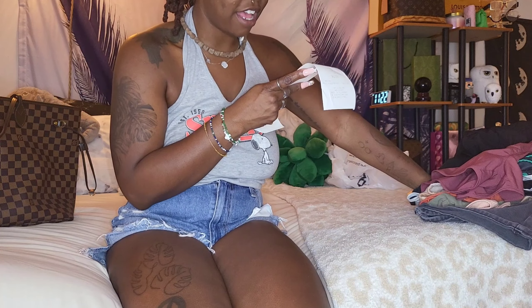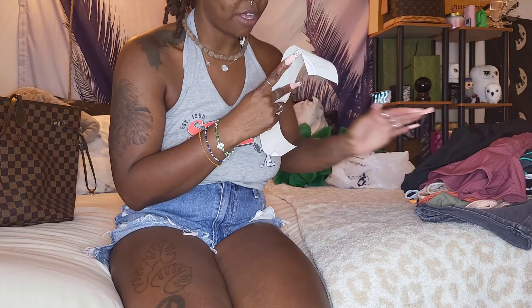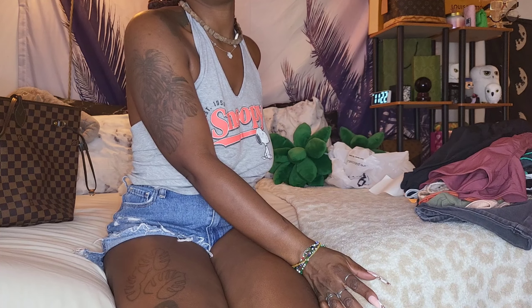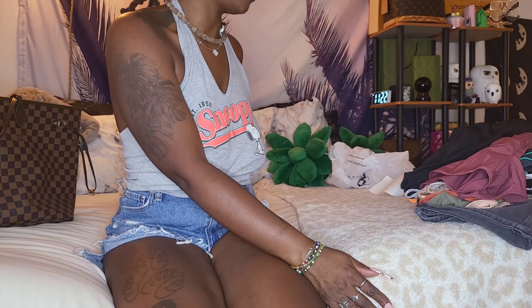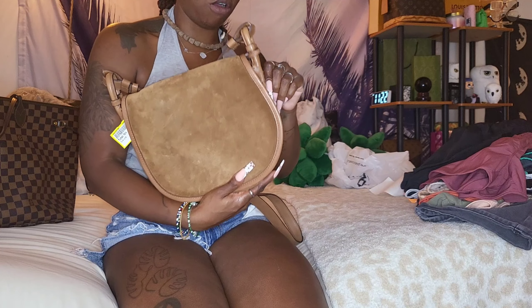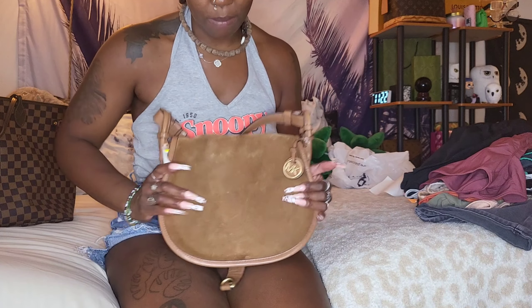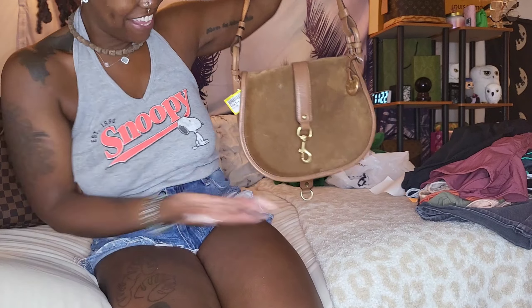So that's all the clothes I got. Again, the most expensive thing was $1.20, and the cheapest was 30 cents — that super cute tank top. Now, are y'all ready for the purse? They opened at 10, I was there at 10, and I was the first person in the purse section. They had a few MKs, but this one...